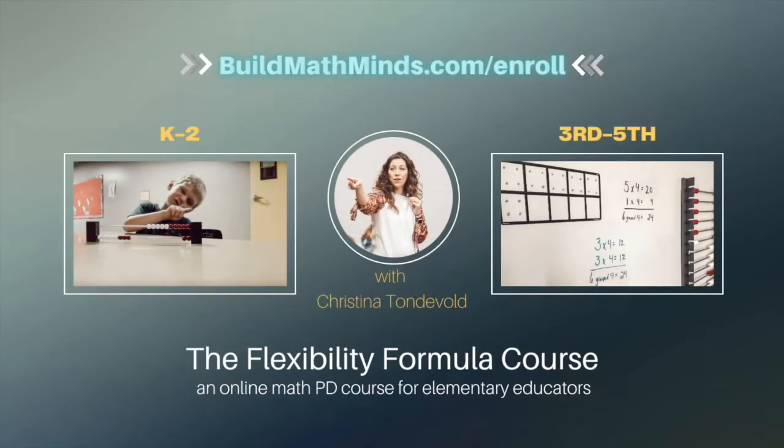Thank you so much for participating in this 10-day number sense kickstart. I hope to see you inside one of the Flexibility Formula courses to help you take these ideas even further so that your students can have that solid mathematical foundation of number sense.